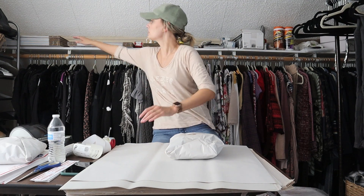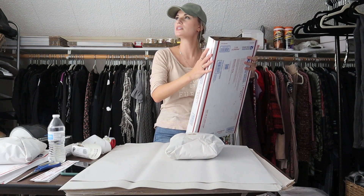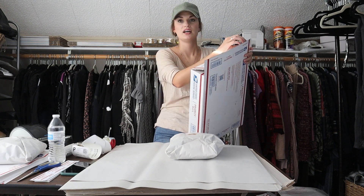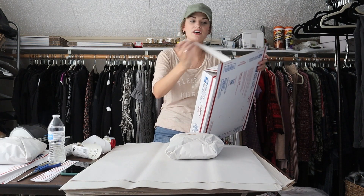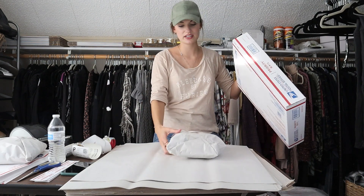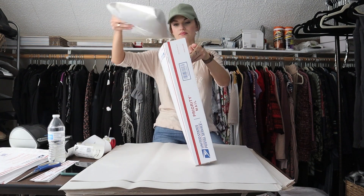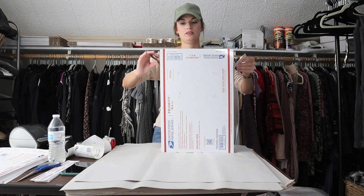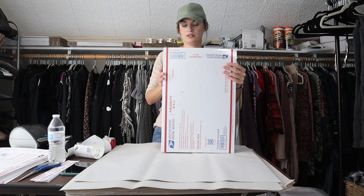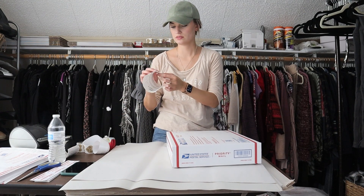I'm going to grab my larger bundle box. I feel like there's a strip of sun coming in — hopefully that's not too distracting. I'll close this up and put the label on.